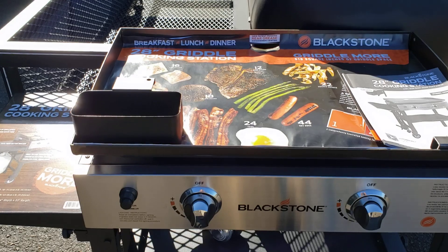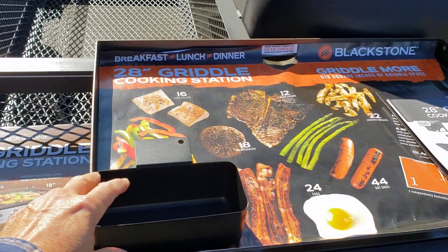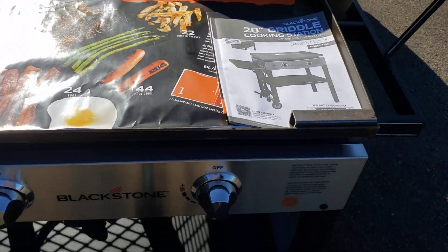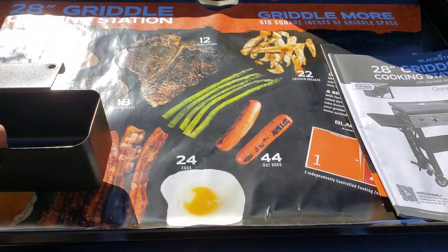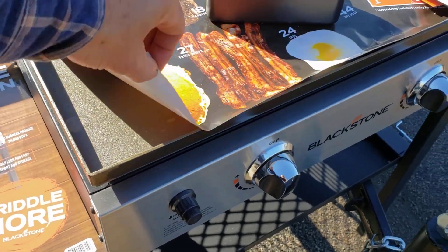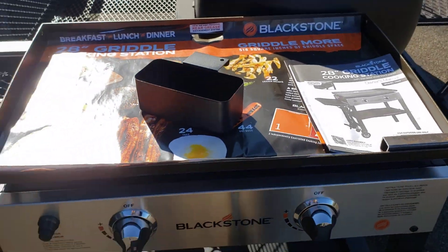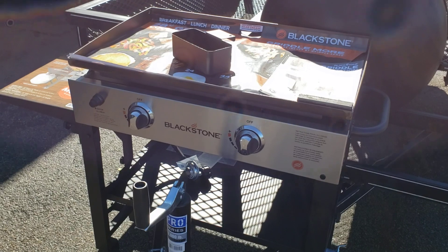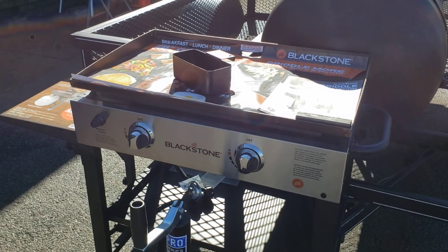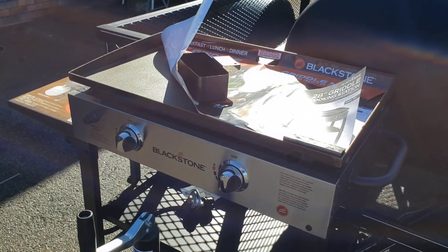Here's the rear grease management system. We'll put that in the back there for them, along with the owner's manual. This is a really well-built flat top. So anybody that's interested in this Pit Boss or some other smokers, think about this double burner flat top.